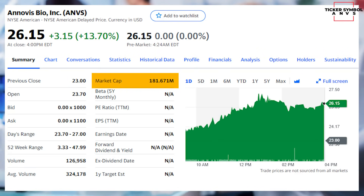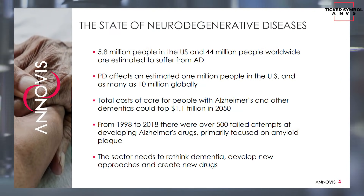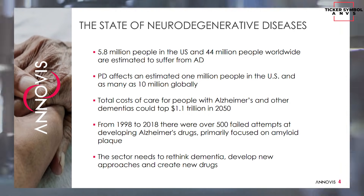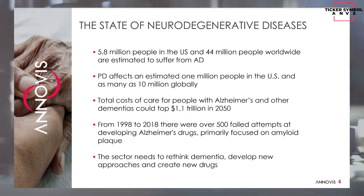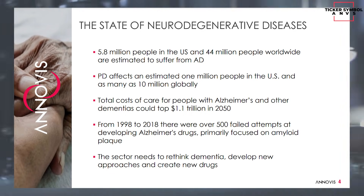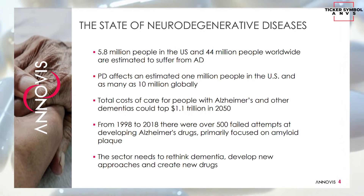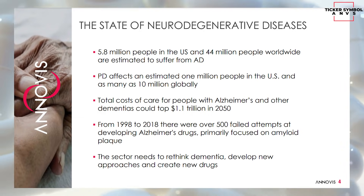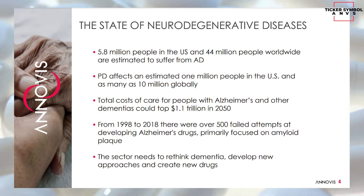This Alzheimer's drug result will be pivotal in the coming weeks and can re-rate the stock to a billion-dollar valuation — the market cap is tiny given the huge potential. Nearly 6 million Americans, or 1 in 50, have Alzheimer's, and there are 44 million Alzheimer's patients worldwide. The number for Parkinson's is somewhat smaller but still huge at 1 million Americans and 10 million worldwide. The total cost of dementia treatment worldwide could top $1.1 trillion by 2050. However, from 1998 to 2018 there were over 500 failed attempts at developing Alzheimer's drugs, primarily focusing on amyloid plaque, and none have been successful.